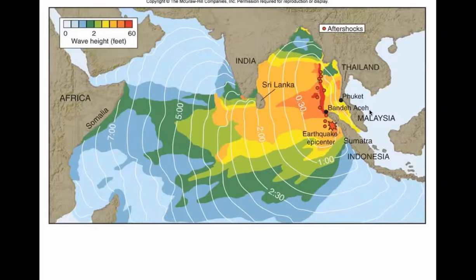The Christmas Day — or 26th of December — tsunami of 2004. Here is the wave height in feet. Right in this area, 60 feet. Here's Phuket, a little island off of Thailand. By the time you get over to Africa, you're down to a foot or two. And this is seven hours of warning.